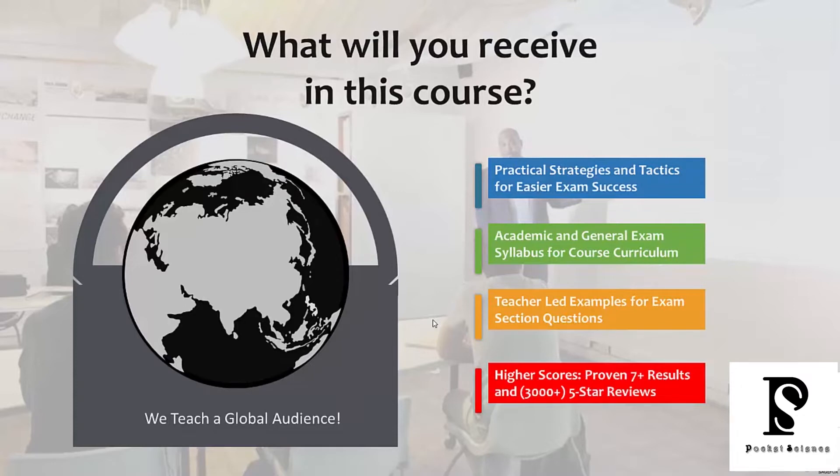As mentioned earlier, with this course you're going to get the academic and general exam information. We provide a syllabus that explains what sections apply to your exam. In addition, we're going to provide teacher-led examples for the exam section questions — examples that explain exactly how to apply strategy.